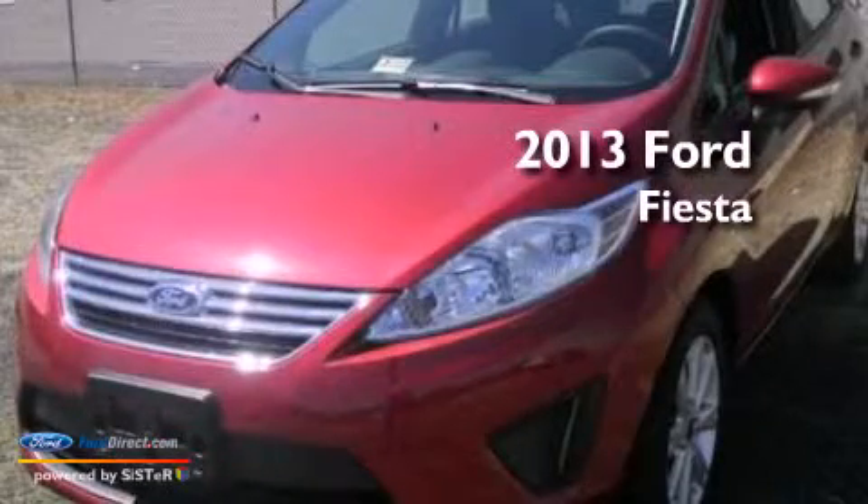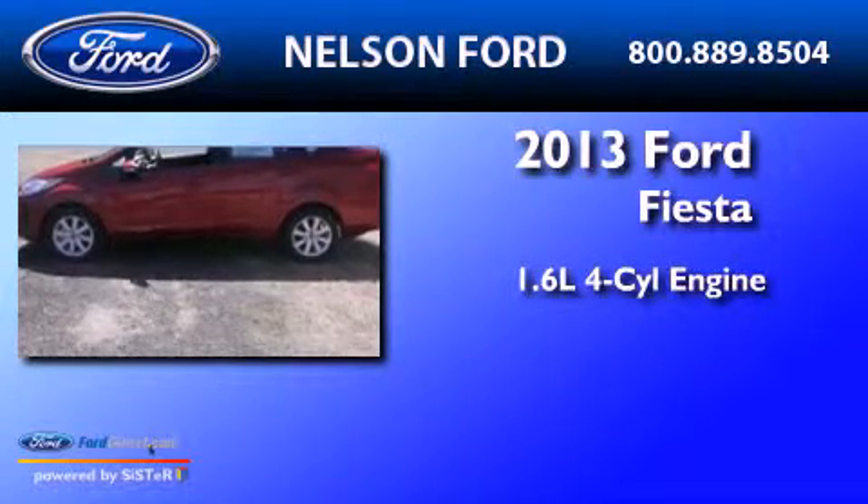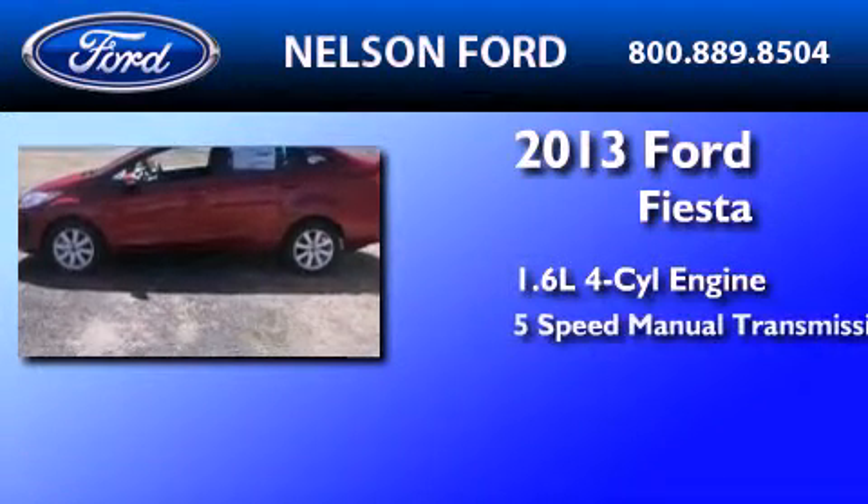This is a brand new 2013 Ford Fiesta. It has a 1.6 liter 4 cylinder engine and a 5 speed manual transmission.